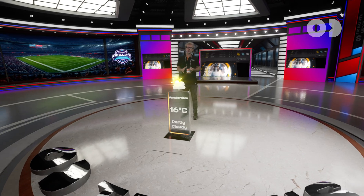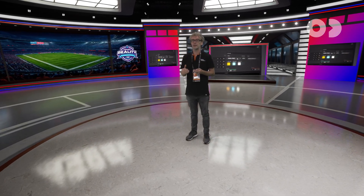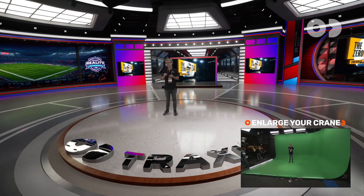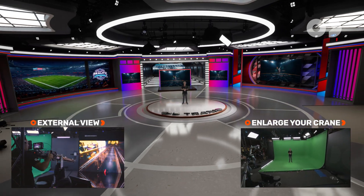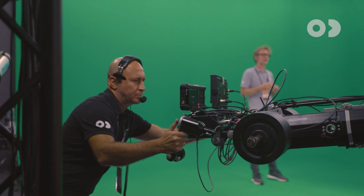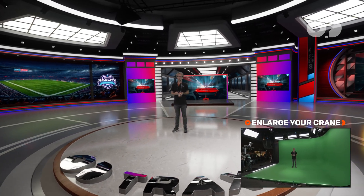In Reality 5, the studio size and crane limitations are no longer barriers for your creativity. We have introduced a feature called Enlarge Your Crane. It allows crane operators to intuitively control fly offset for dynamic shots like crane openings and closings. It requires no switching between virtual and track cameras, and no pre-made keyframe animation is needed.